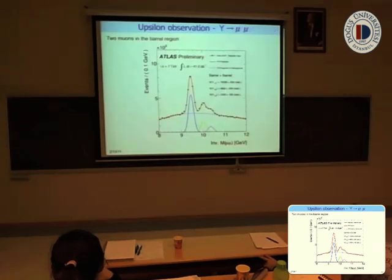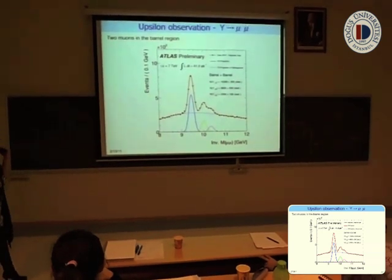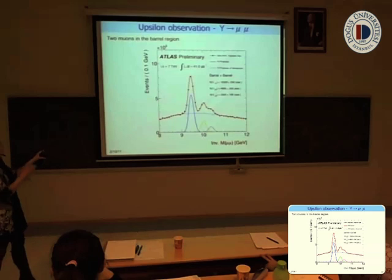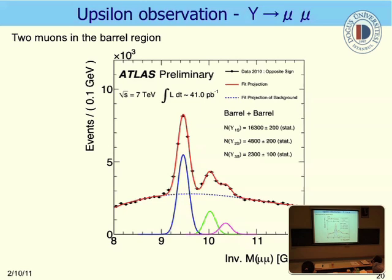The next result is the observation of the Upsilon system. We check the invariant mass distribution — it is just an observation, not yet a cross-section measurement. We see the Upsilon system: three states, Υ(1S), Υ(2S), and Υ(3S). The agreement with our prediction is good.